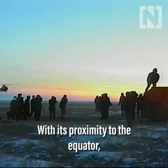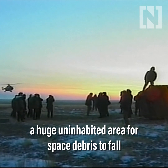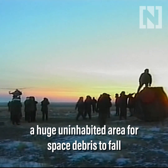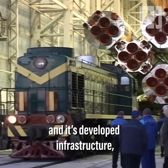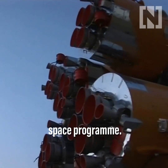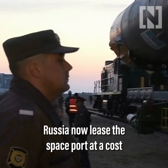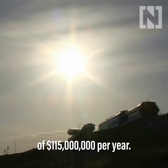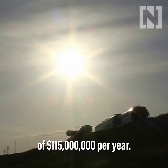With its proximity to the equator, a huge uninhabited area for space debris to fall, and its now-developed infrastructure, Russia needed Baikonur to continue its space program. Russia now leases the spaceport at a cost of $115 million per year.